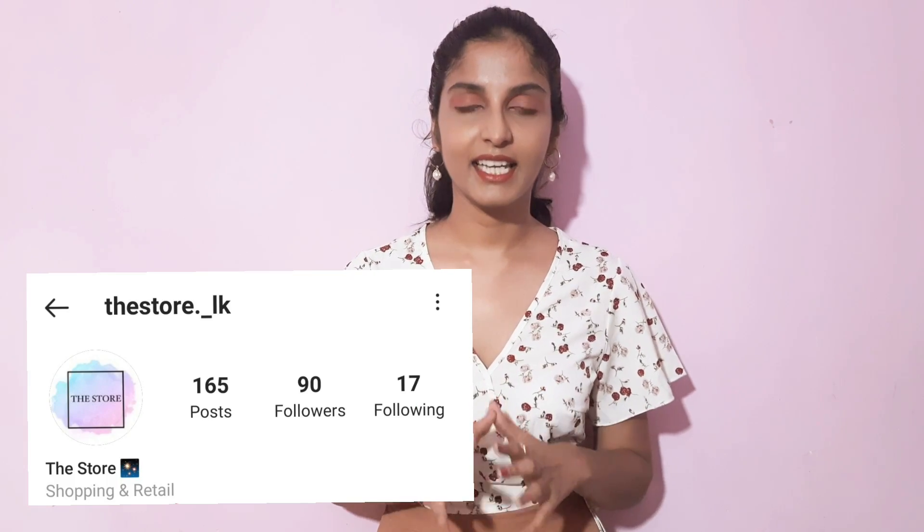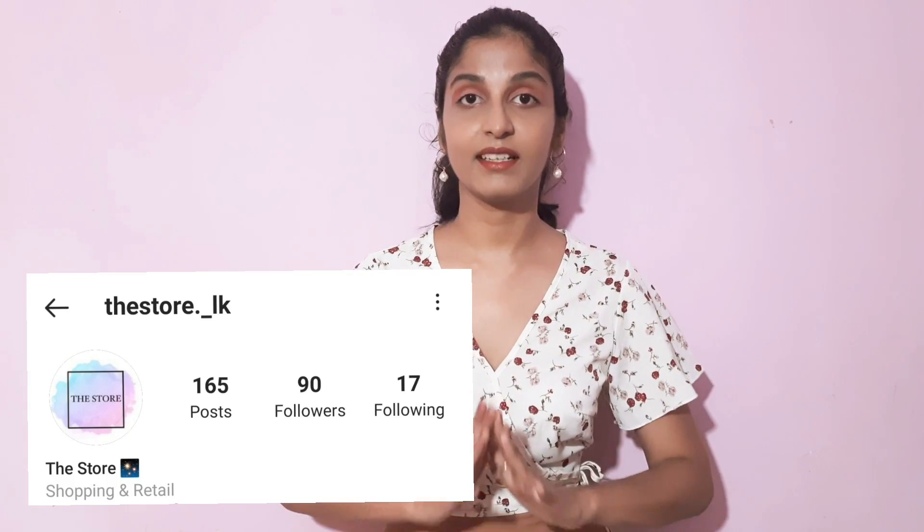I will also link the store.LK website in the description. I can give a shout out to Gattu Deval. If you are interested in this store, you will be satisfied with the service. I will link to the store.LK website.